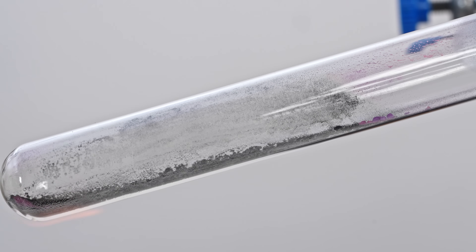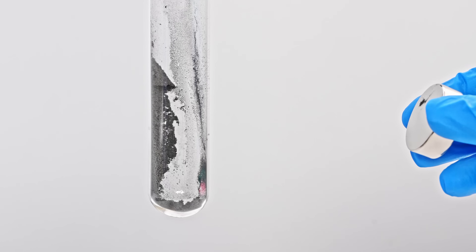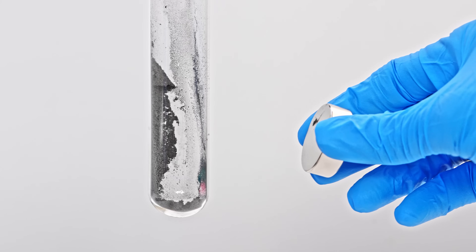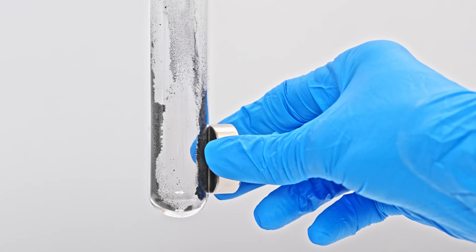And to prove it's really cobalt, we bring a magnet close. The grey powder left after decomposition is easily attracted to a magnet. Elemental cobalt, like elemental iron, is strongly attracted to a magnet.